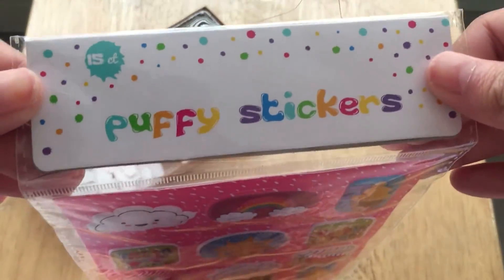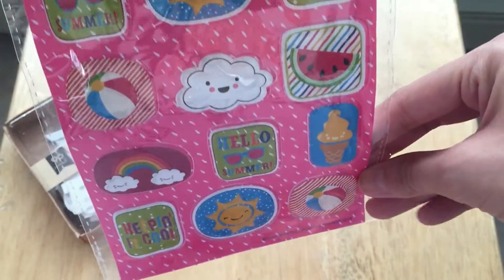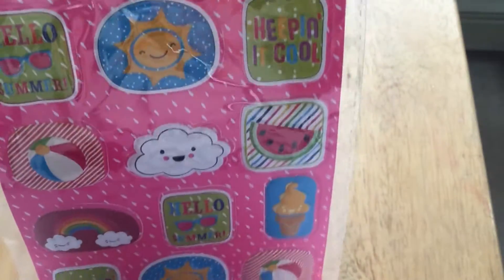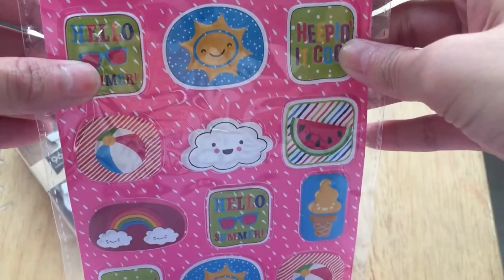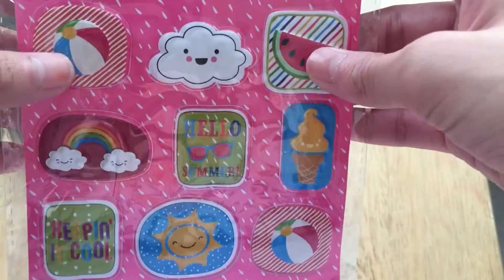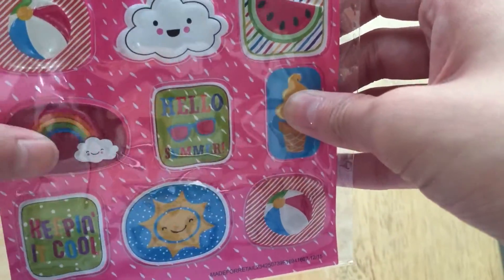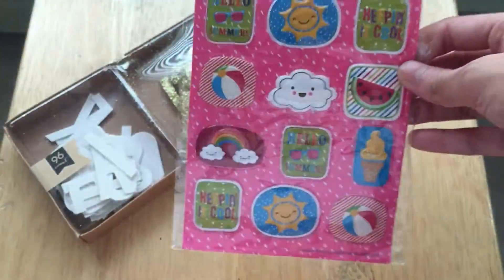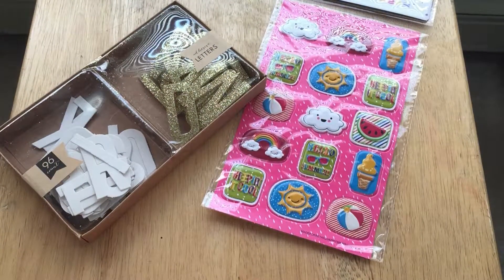I also got these really cute puffy stickers for a dollar. They're just really summery and beachy and cute. I am one of those weirdos who loves using puffy stickers in her planner — I just love how chunky it makes it. I love a chunky planner. I know a lot of people don't like puffy stickers in their planners, but I'm that weirdo who does, so I always buy puffy stickers.